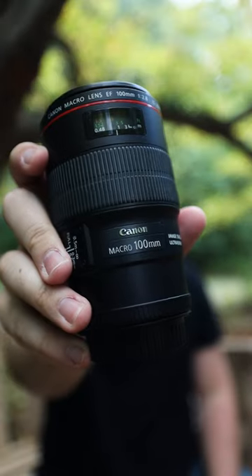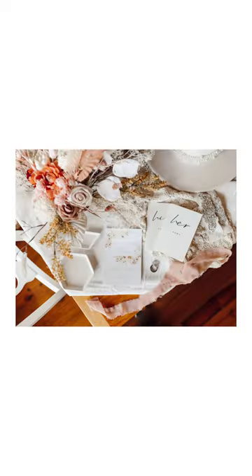And of course, we can't forget the 100mm macro lens for all of those up-close detail shots of the ring, the bouquet, or even the invitations.